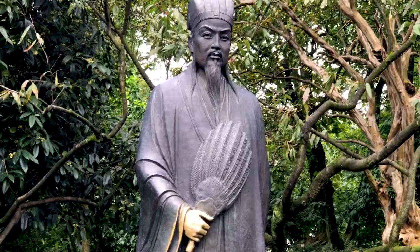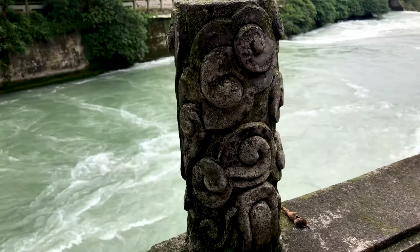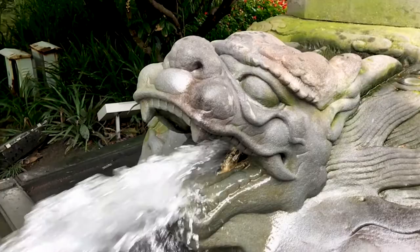Here, an ingenious engineer named Li Bing designed a system of dikes and canals to calm the torrential flows of the Min River in spring, thus preventing annual flooding and transforming Sichuan province into the most productive agricultural region of China.